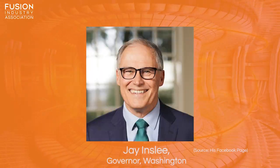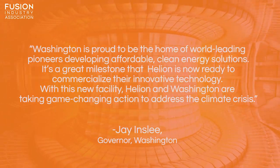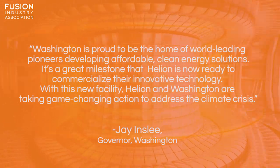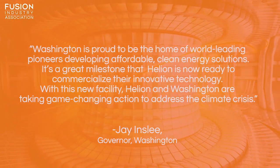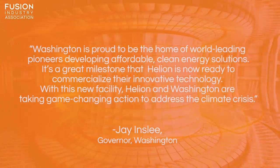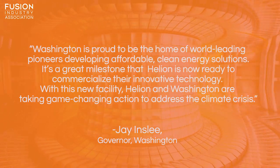Washington Governor Jay Inslee said: "Washington is proud to be the home of world-leading pioneers developing affordable clean energy solutions. It's a great milestone that Helion is now ready to commercialise their innovative technology. With this new facility, Helion and Washington are taking game-changing action to address the climate crisis."